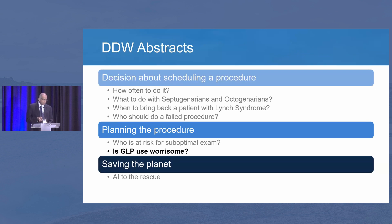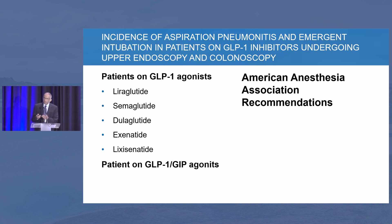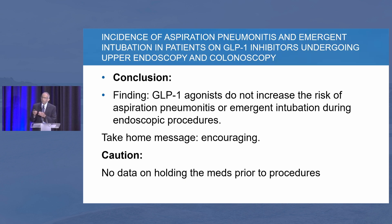There's a lot of discussion about GLP-1 use and the risk of aspiration. The American Society of Anesthesia recommends GLP-1 injectables be stopped one week before procedures, and oral GLP-1s at least one to two days before. This group looked at the risk of various complications from GLP-1 use across EGD and colonoscopy procedures — the risk of aspiration and need for intubation — and didn't find it significant. The limitation is that large database studies don't tell us whether the patient actually stopped the GLP-1 prior to the procedure.